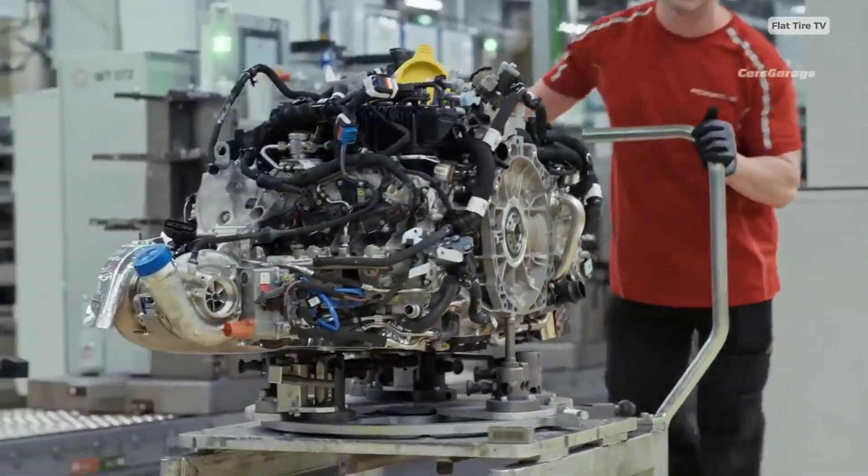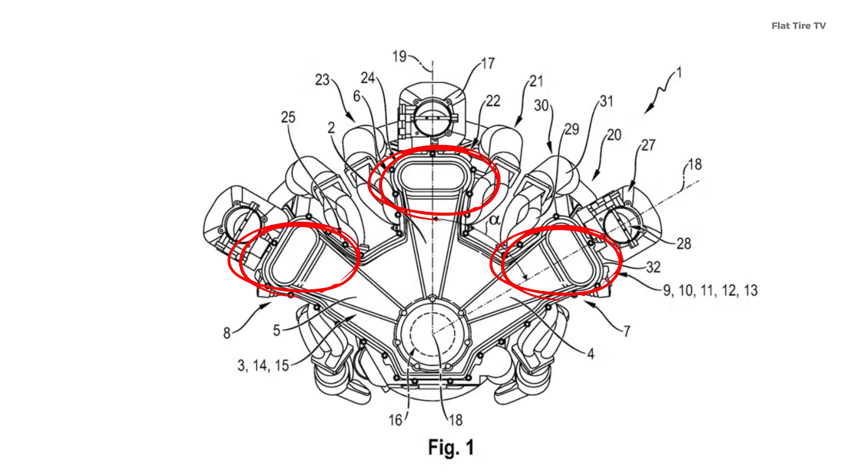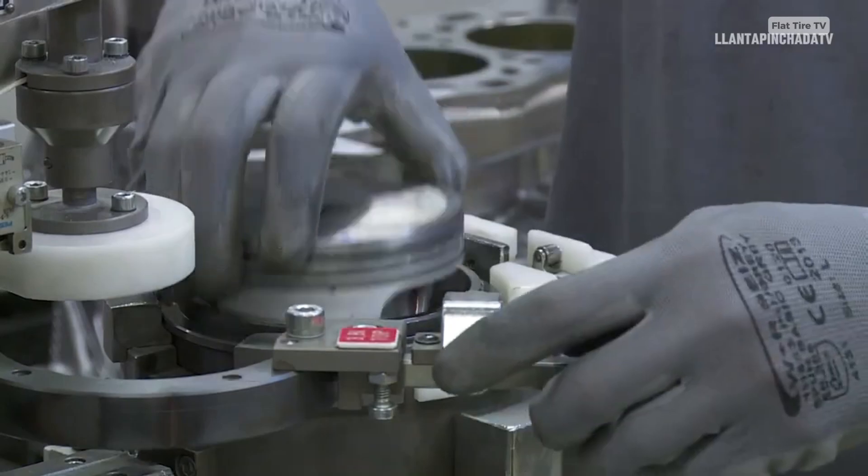Porsche has just patented a revolutionary engine that combines 18 cylinders, three independent banks, and the potential for triple turbocharging. But how would this engine actually work?